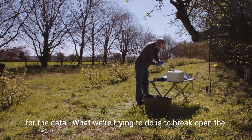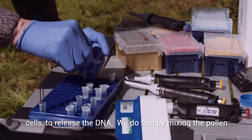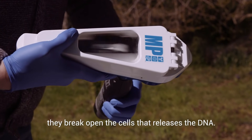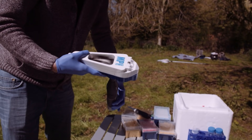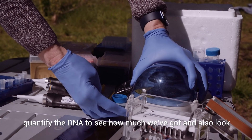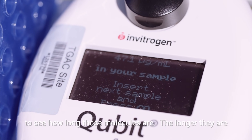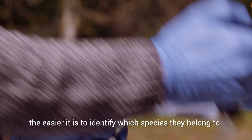What we're trying to do is break open the cells to release the DNA. We do that by mixing the pollen grains vigorously with some beads. As the beads collide, they break open the cells, that releases the DNA. We then capture that DNA, we wash it so we can remove the cellular material we don't want, and then we quantify the DNA to see how much we've got, and also look to see how long those molecules are. The longer they are, the easier it is to identify which species they belong to.